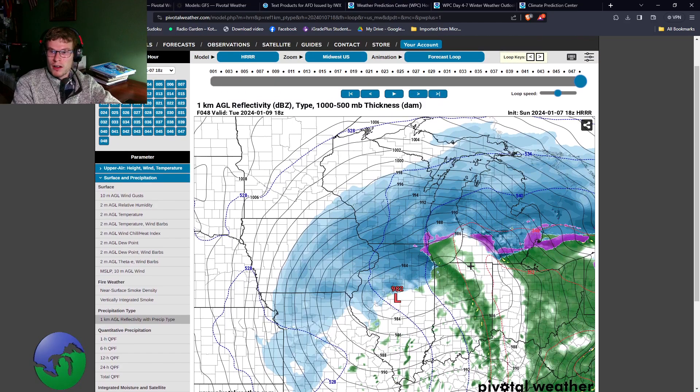I'll continue to provide updates on Facebook and YouTube as the model runs. This system is still looking to bring some travel impacts across parts of southern Michigan. I think central Michigan and northern Michigan will probably see greater travel impacts because of the heavy, wet nature of the snow. Travel impacts are still going to be an issue for the Tuesday morning commute across southern Michigan, northern Indiana, and northwest Ohio.